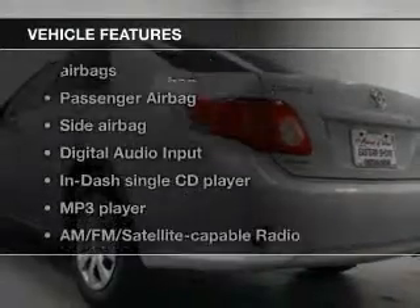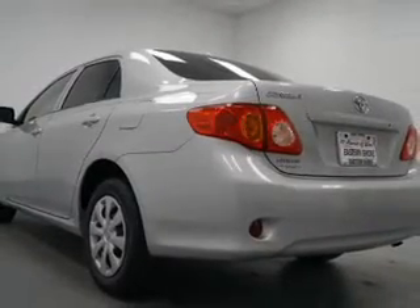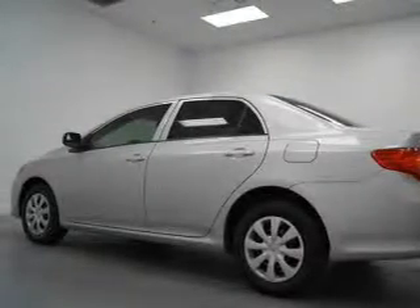Plus, enjoy these notable features that are included in this vehicle: power door locks, power windows, an AM-FM stereo with a CD player, satellite radio, power mirrors, power steering, and air conditioning.